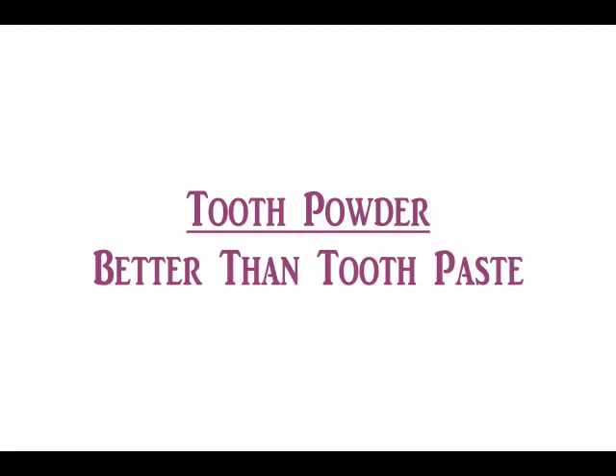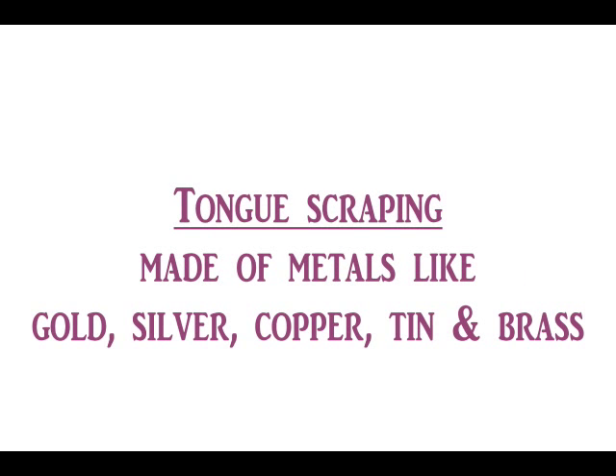I rate tooth powders higher than toothpaste. At least they are solid enough to reach the corners and angles of teeth, which any brush of any number of grooves and size fails to reach. There are a couple of traditional tooth powders called Dashana Samskara Churna and Dashana Karthi Churnam, links to which are given in the video description.